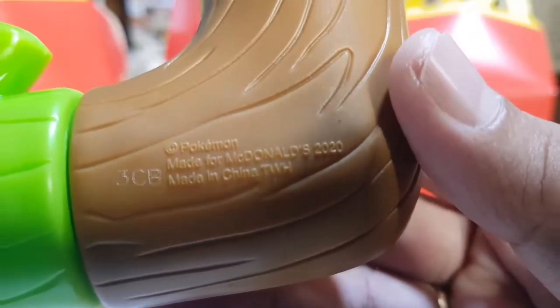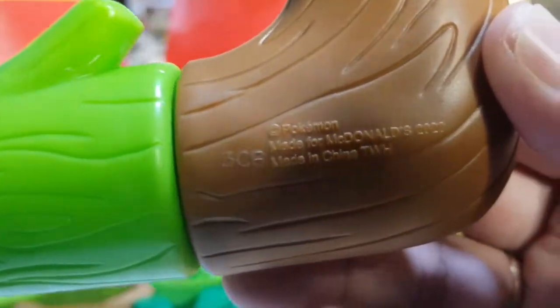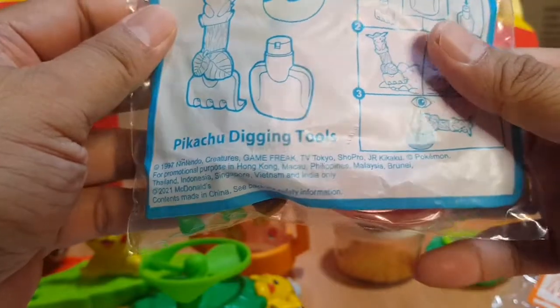Pokemon, made for McDonald's 2020, made in China. And the seventh toy will be the Pikachu Digging Tools.